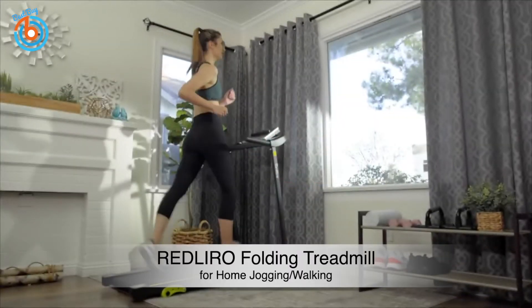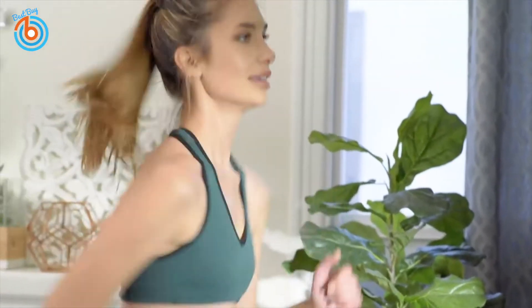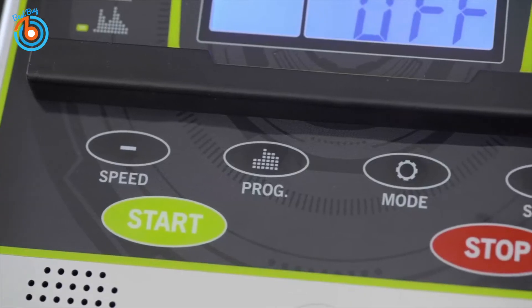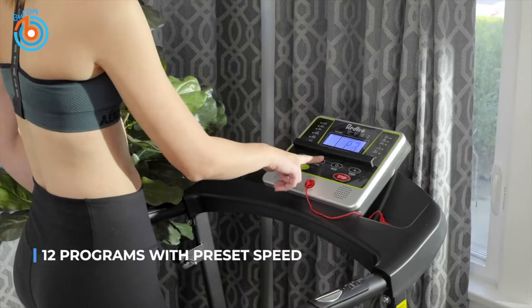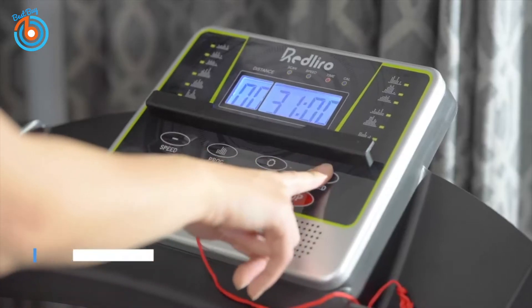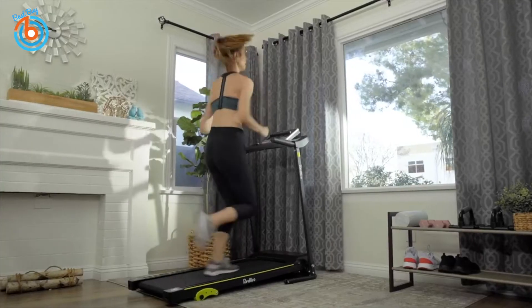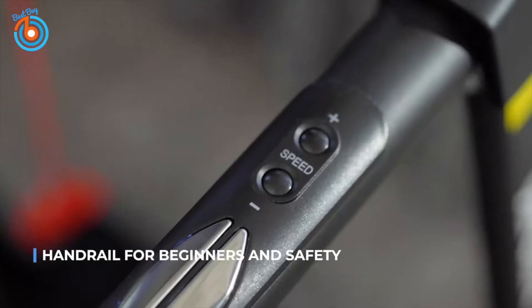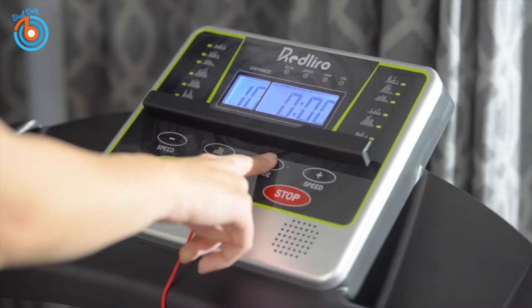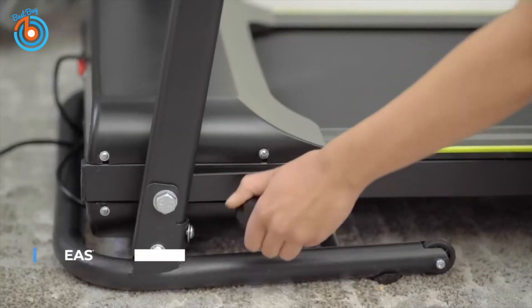This is Red Lero's Folding Treadmill, perfect for home jogging or walking. It features an adjustable incline design with three levels you can manually choose. The LCD display is easy to read and keeps you updated on distance, time, calories, and speed. It comes with a phone holder for entertainment while exercising, 12 programs with preset speeds, and shortcut keys on the handrail to adjust speed and start or stop — useful if your hands can't leave the handrail.